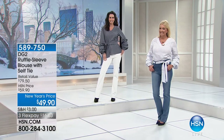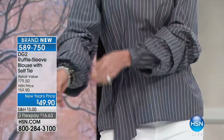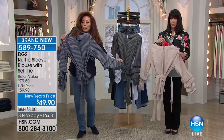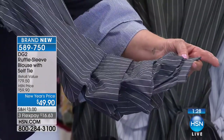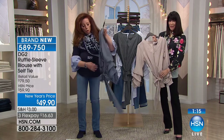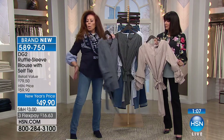Look at this on the girls — first of all, brand new. It has the self-tie to it also. Our HSN price is $49.90, and your 3 FlexPay — it is 100% cotton. Look at how chic that looks on Natalie with the ivory jean. I want to show you the sleeves up close because they're really masterful — everything today is about a dramatic sleeve interest. So rather than ruffles on this one, you've got pyramid tiers all the way down to a very narrow cuff. You've got a tunic body that you can wear belted or not.